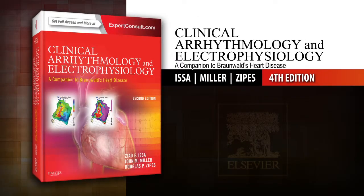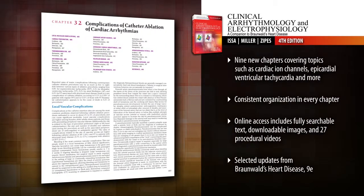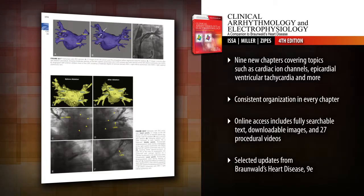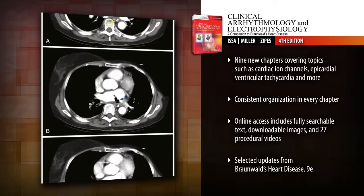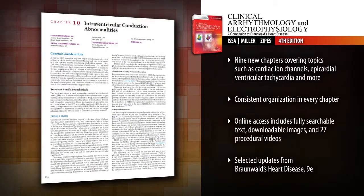Introducing Clinical Arithmology and Electrophysiology, Second Edition. With its unique singular focus on the clinical aspect of cardiac arrhythmias, Clinical Arithmology and Electrophysiology, a companion to Braunwald's Heart Disease, provides clear clinically focused guidance on all types of cardiac arrhythmias. Stay up to date with new chapters on molecular mechanisms of cardiac electrical activity.